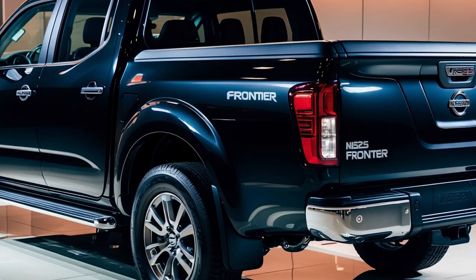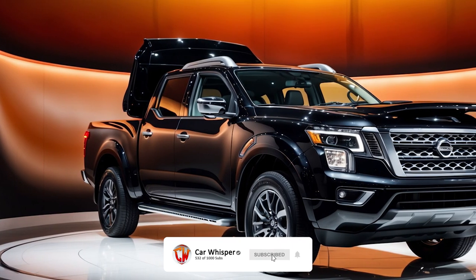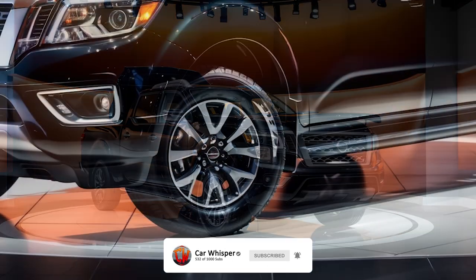S-Trim, starting around $31,500 — basic but functional, with 16-inch steel wheels, power locks, and an 8-inch touchscreen.